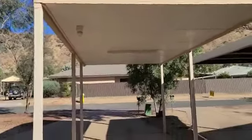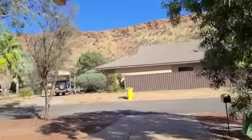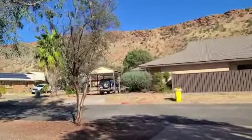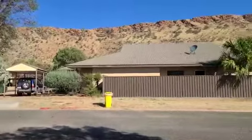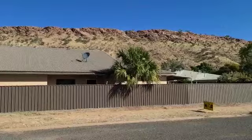All right, so this is my new place. I'm giving a little video tour. Nice hills in the background.